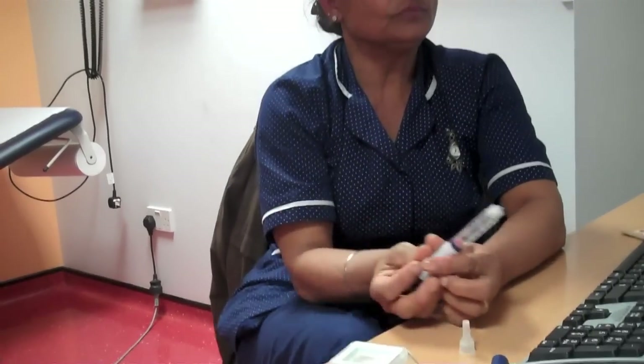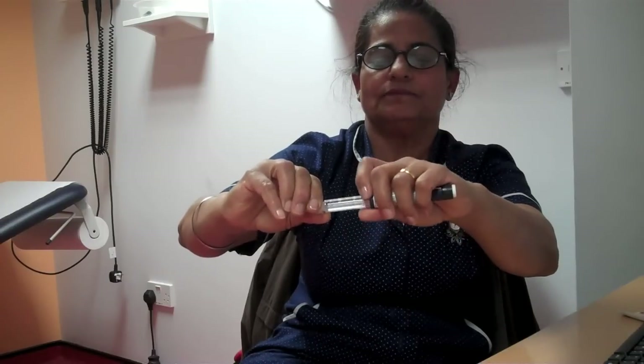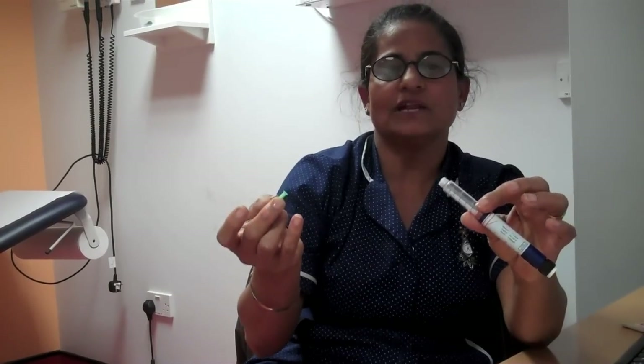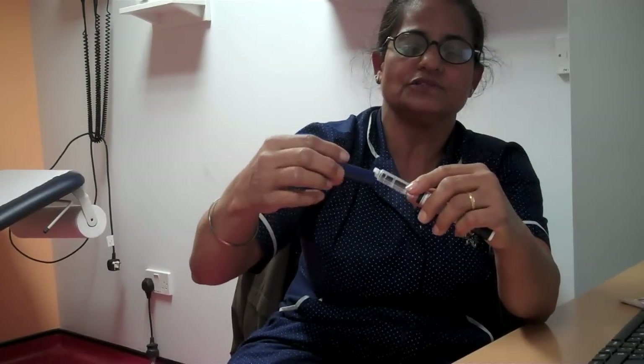Once done, put the white cap back on for safer disposal of the needle. Unscrew the needle and place it in your sharps bin. Do not try to recap the small inner cap as you can hurt yourself or sustain a sharps injury. Then put the pen cap back on and store at room temperature. That completes the injection technique.